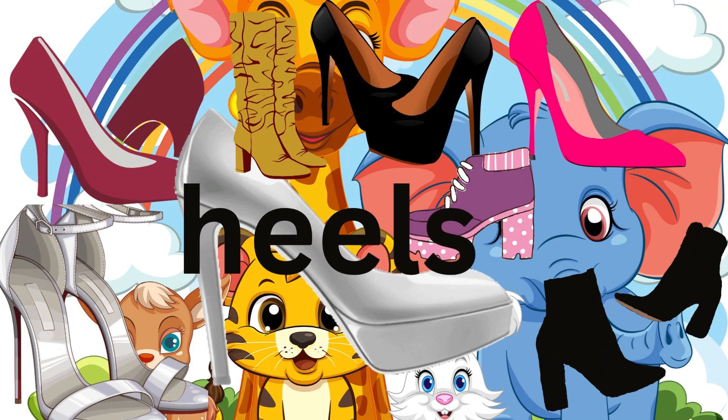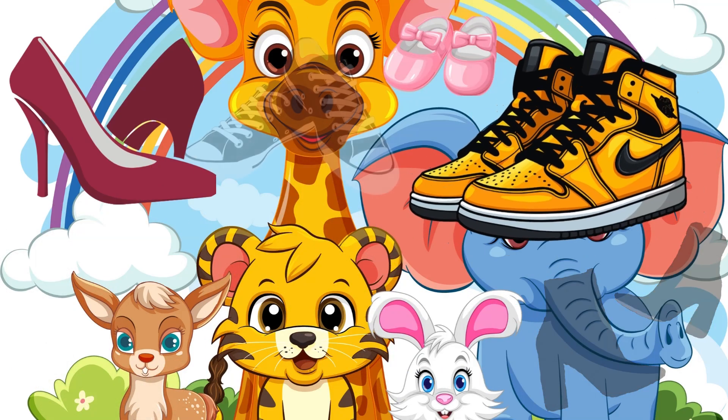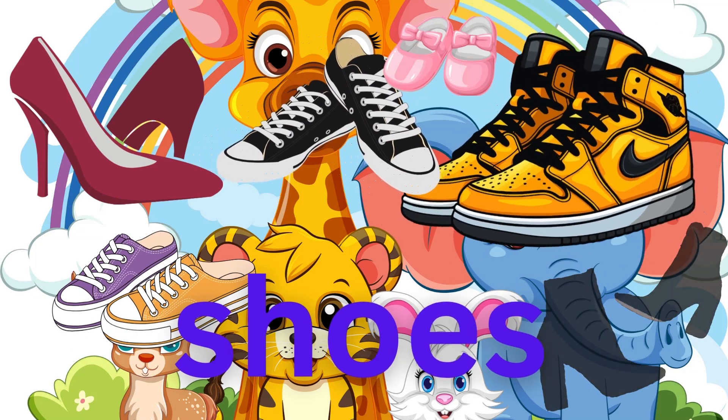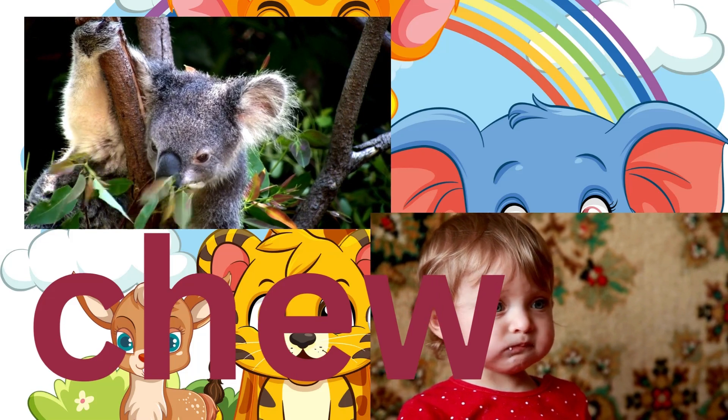Heels: H-E-E-L-S. Heels. That's on a shoe! S-H-O-E-S. Shoes. The word chew: C-H...